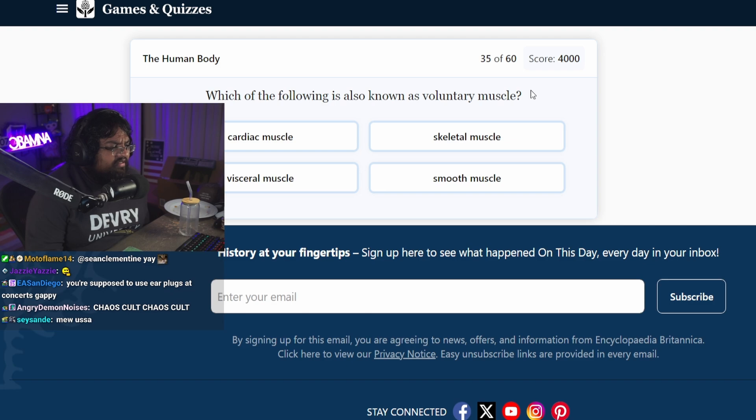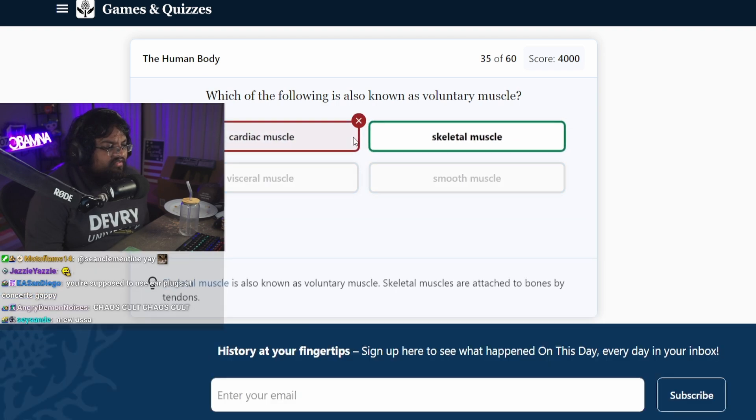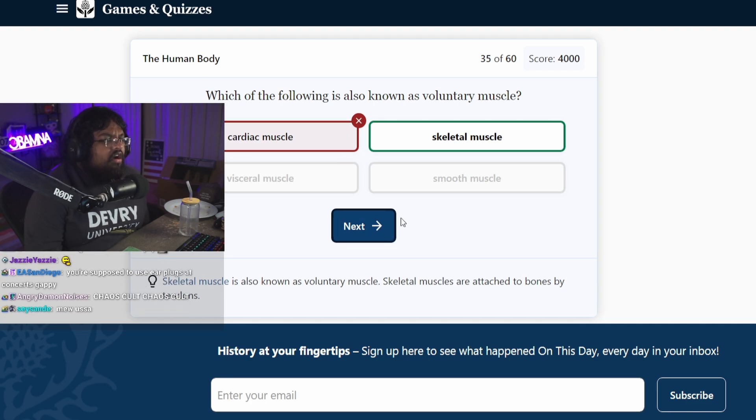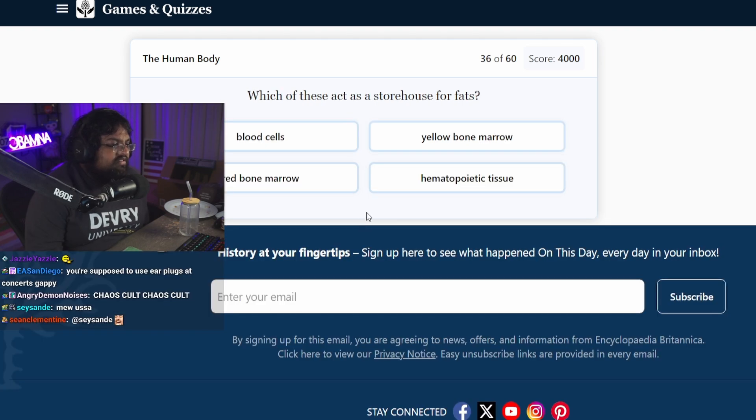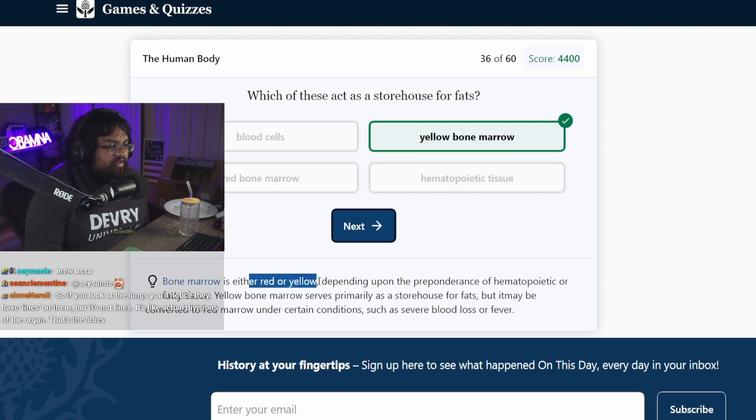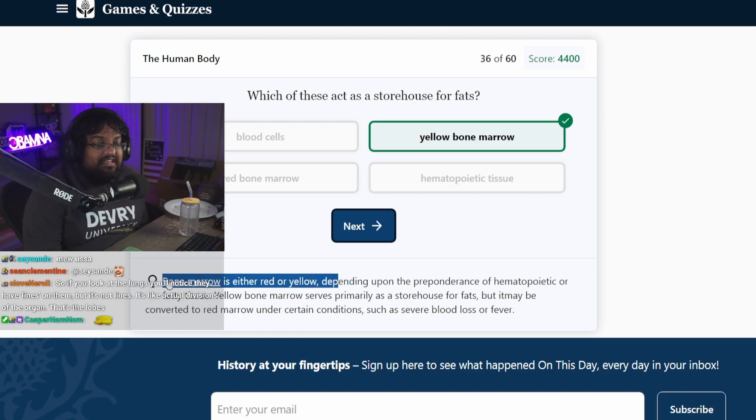Witching is also known as a voluntary muscle. A cardiac muscle because it doesn't have to move. Skeletal muscles, because you could in theory just not move at all and your skeletal muscles wouldn't move. Which acts as a storehouse for fats? I thought it said rats for a second. Yellow bone marrow? That makes sense — fat's yellow, right? I didn't know bone marrow could be yellow. I thought it was white.